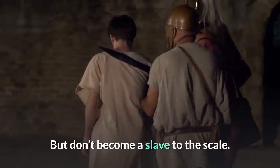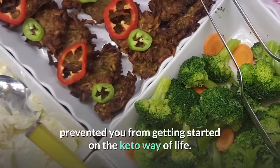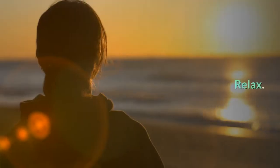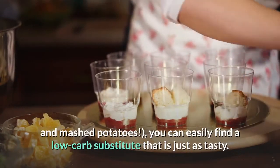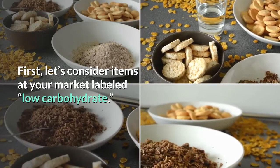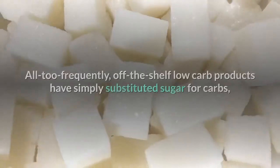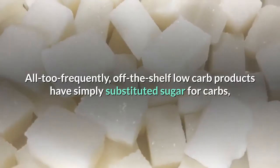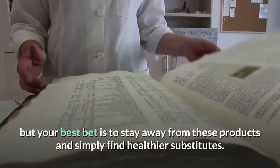Don't become a slave to the scale — weighing in once a week is enough. What about your favorite meals? The truth is, for every dish you love and can't live without — yes, including cheesecake and mashed potatoes — you can easily find a low-carb substitute that is just as tasty. Be cautious with items labeled 'low carbohydrate,' as labels can be deceiving — too frequently, off-the-shelf low-carb products have simply substituted sugar for carbs. You need to learn to read labels carefully. The same goes for anything labeled 'low fat,' which inevitably means added sugars.